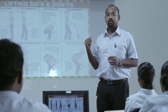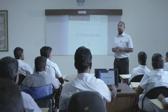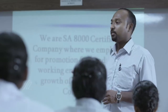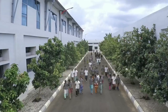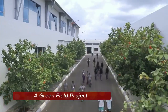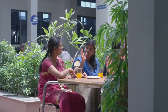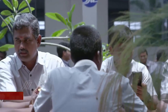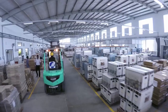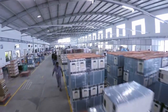At SFA, we consider our employees our most valuable assets. We constantly strive to keep them updated in the latest developments in the industry through training and guidance programs. A green field project covering 63 acres of land at our factory, we have put maximum effort in keeping our links to nature alive. We are an SA8000, ISO and FSC certified company and we meet the international standards in providing a safe and conducive workplace to our employees.